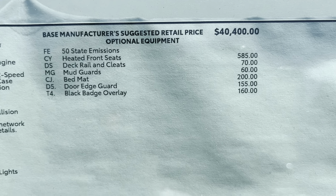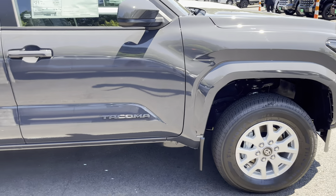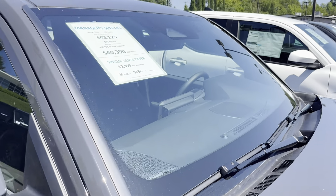Options on this SR5 are not going to be much — you're going to get heated front seats and the black overlays basically.